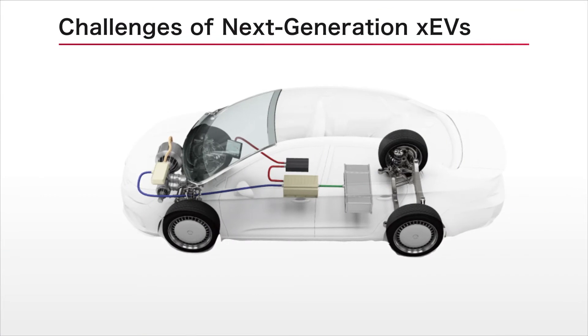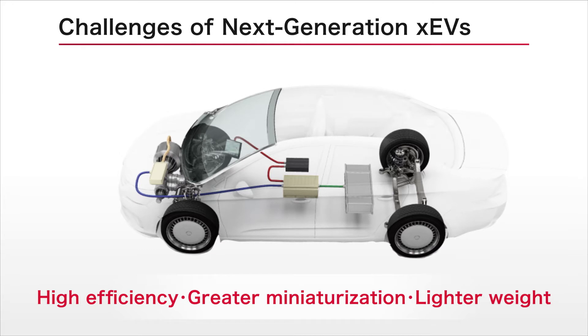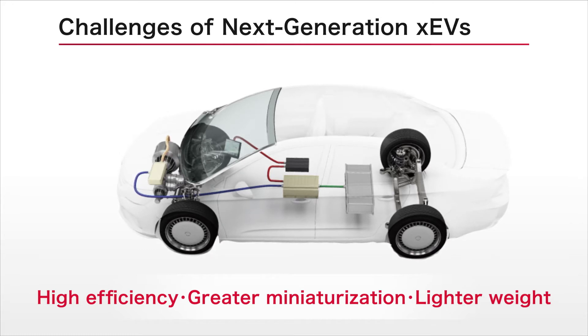In recent years, the proliferation of next-generation electric vehicles is accelerating the development of smaller, lighter, more efficient electrical systems.